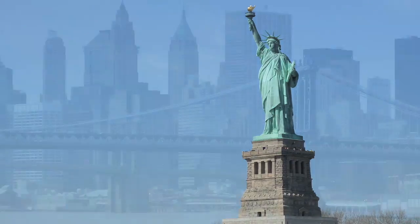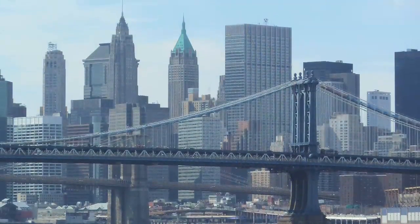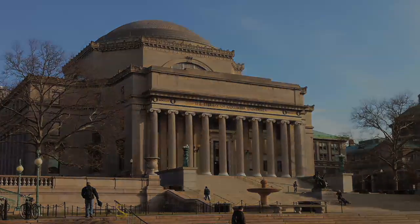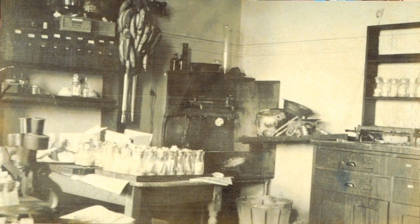One of the most important rooms of modern genetics is located right in New York City, but does anyone know where it is and who worked there? The fly room was Morgan's lab at Columbia, which was absolutely packed with these fly bottles.